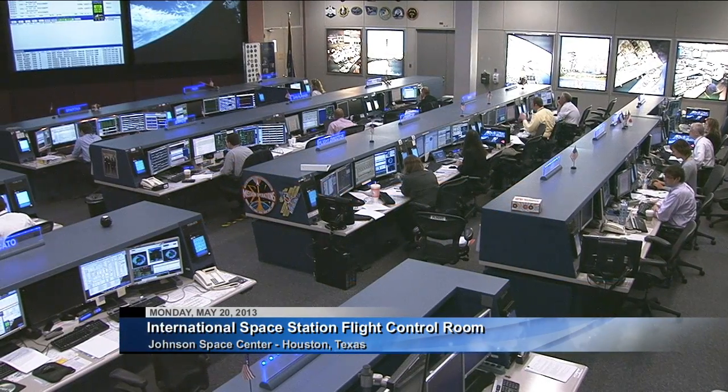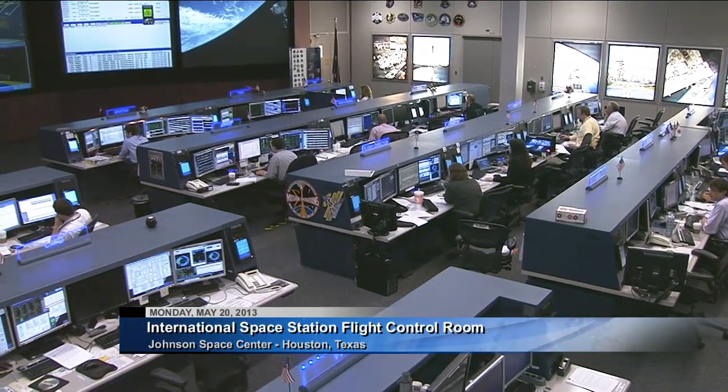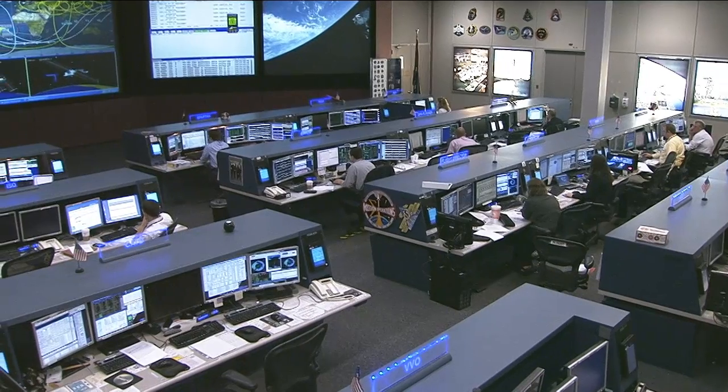Good morning and welcome to Mission Control Houston and Space Station Live. We're here inside the International Space Station Flight Control Room where the flight control team is watching over systems onboard the space station.